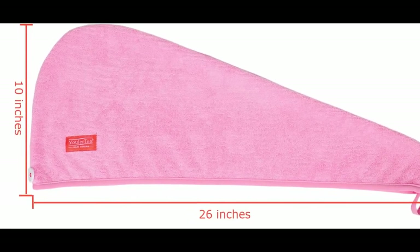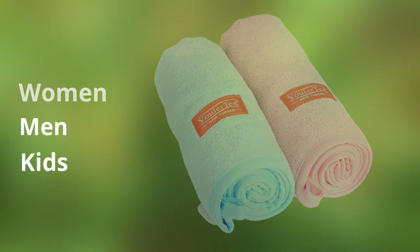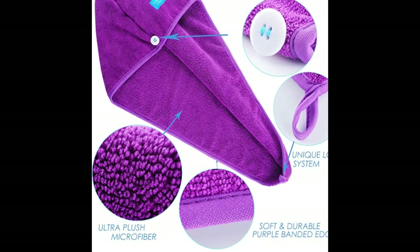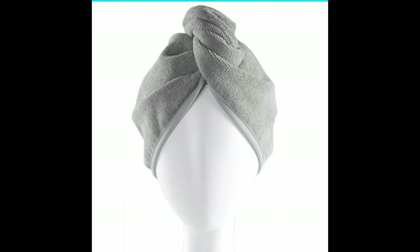With a size of 10 by 26 inches, this towel is ideal for women, men, and kids. Designed to last with its extremely durable, high-quality microfiber, this hair towel is available in a variety of colors to match everyone's preferences.